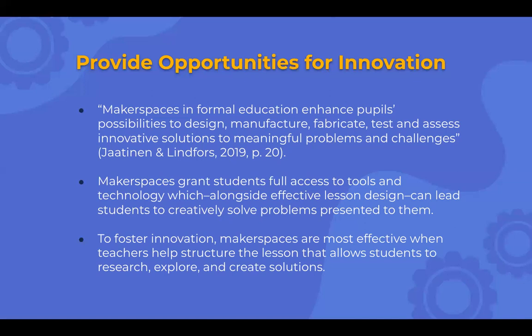It's kind of moving from the 'sage on the stage' to the 'guide on the side' model, where students are the ones exploring, teaching, and learning.